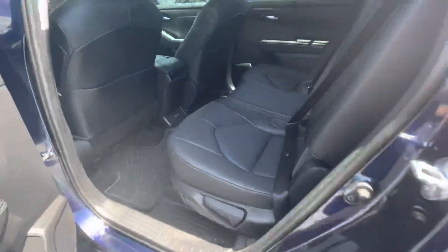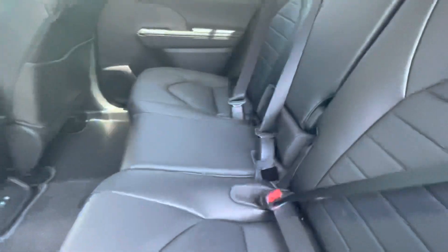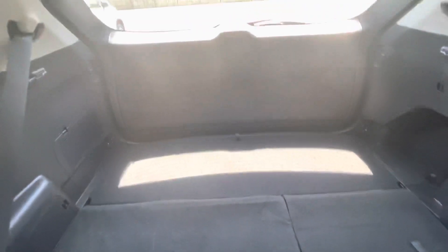Take a look inside. Black leather interior. Third row seats are put down, so you have a large cargo area.